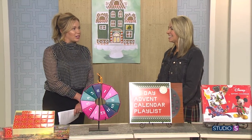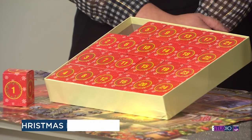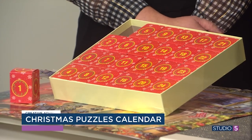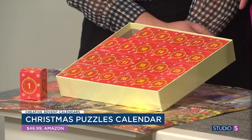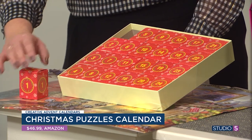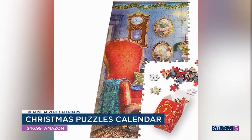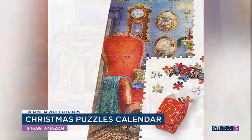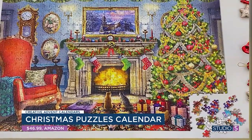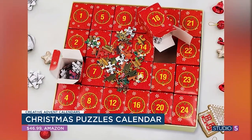This first one taps into those puzzle people out there. Both of my girls loved puzzles, and this would have been so fun to do with them or with your family as a whole. It comes with 24 boxes. Each day you open a box and put together a little tiny section of the big puzzle. At the end on Christmas Eve, you have your whole setting all put together. It's like a family affair — super fun and interactive.